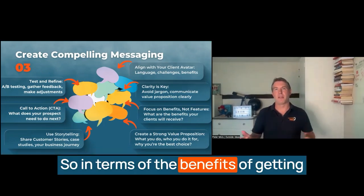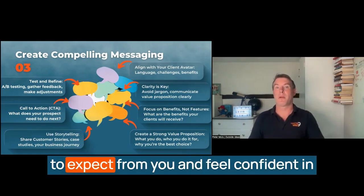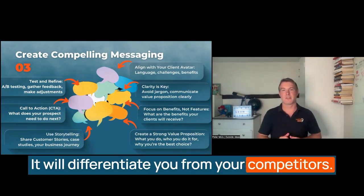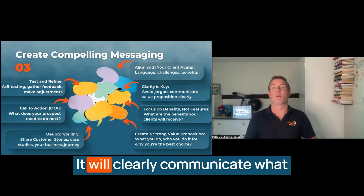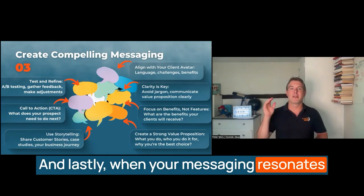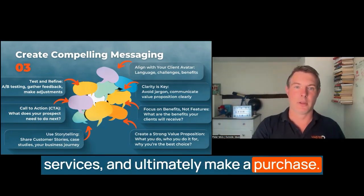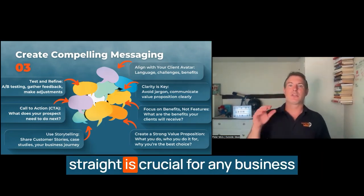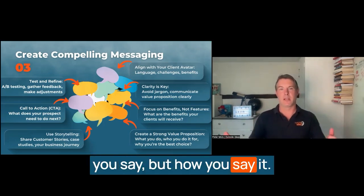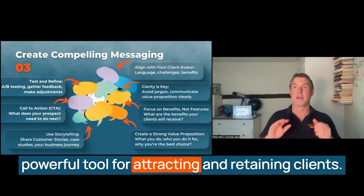In terms of the benefits of getting your messaging straight: clear, consistent messaging will build trust with your audience — they'll know what to expect from you and feel confident in your ability to deliver on your promises. It will differentiate you from your competitors — strong messaging helps you stand out in a crowded market and clearly communicates what makes you different and why potential clients should choose you. And when your messaging resonates with your audience, they're much more likely to engage with your content, inquire about your services, and ultimately make a purchase. Getting your messaging straight is crucial for any business looking to connect with its audience and drive meaningful results — it's not just about what you say, but how you say it.